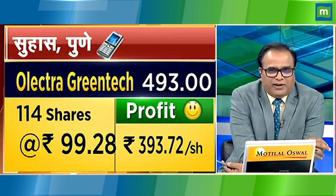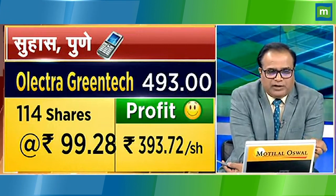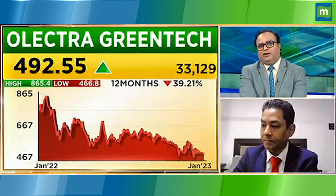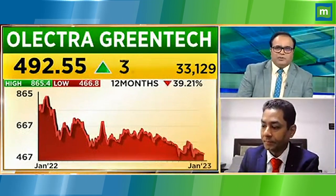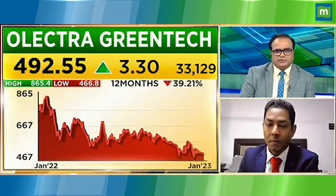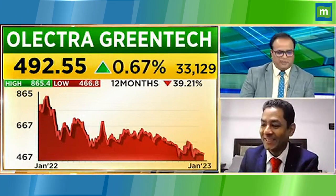Tell me about Electra Green Tech — this is an electric bus company. BYD China has a tie-up with this company, and the stock is currently around 5% of its peak. But there was about 9% of your price at the national loss level — what do you plan to do?